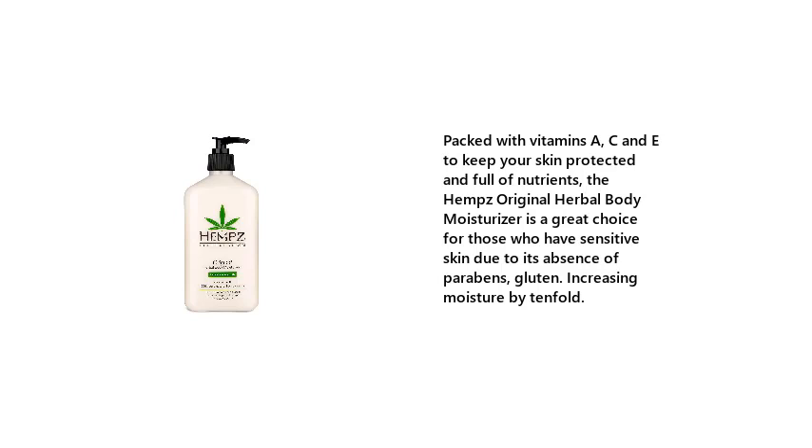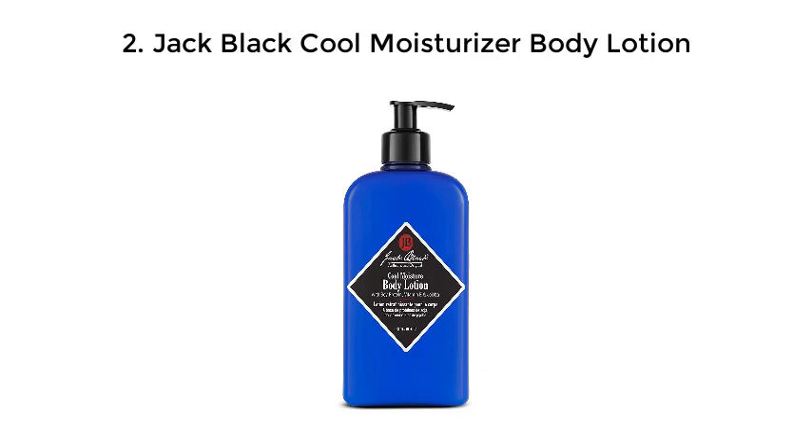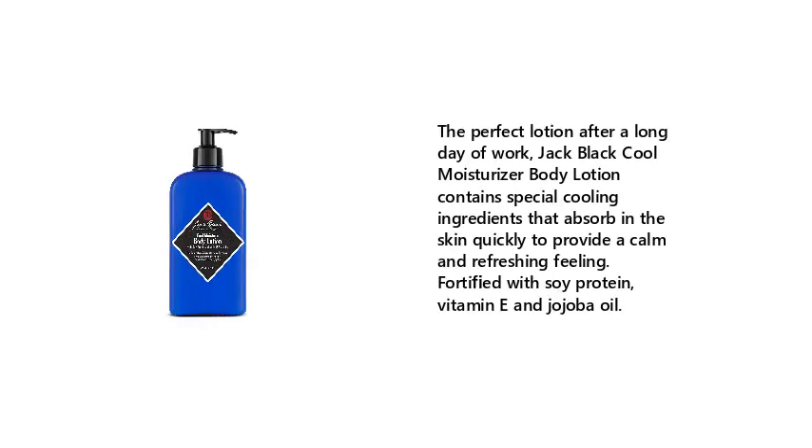Number 2: Jack Black Cool Moisture Body Lotion. Increasing moisture by 10-fold, Jack Black Cool Moisture is the perfect lotion after a long day of work. It contains special cooling ingredients that absorb into the skin quickly to provide a calm and refreshing feeling, and is fortified with soy protein, vitamin E, and jojoba oil.